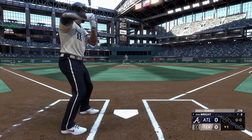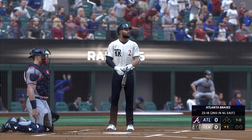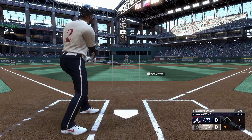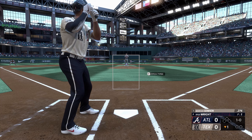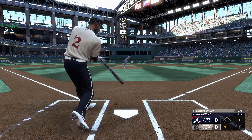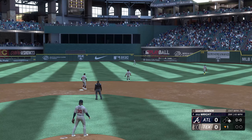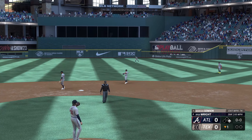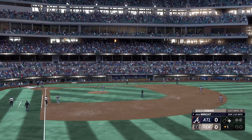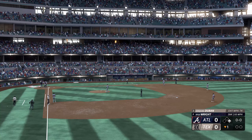We go to the bottom of the first. Stepping in, Marcus Simeon. Just missed. That to right, and that'll fall for a base hit — the leadoff man aboard. I don't know how he's able to shoot that pitch the other way and still put something on it. That pitch was inside and he let it get really deep. Pretty incredible hands to fight it off and still get good wood on it.